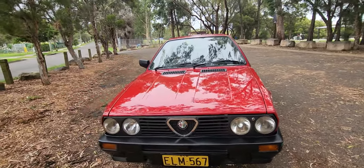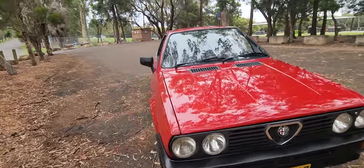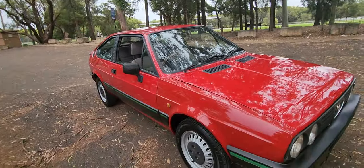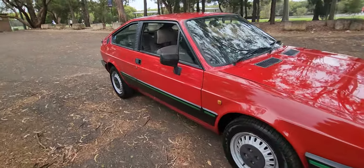Headlights in magnificent condition. The number plates — obviously they weren't on the car when it was new, but they are beautiful. The red — look, it's the only colour that this car should have ever been made in. It looks stunning.